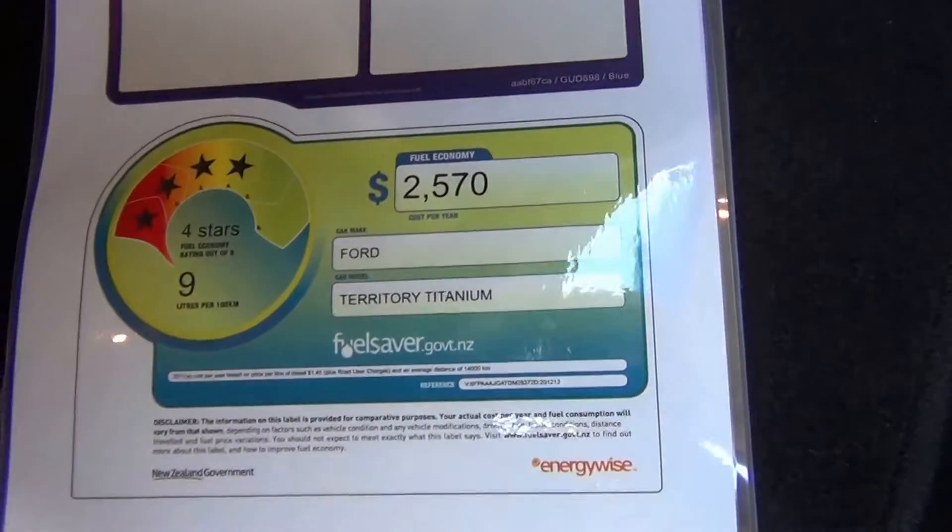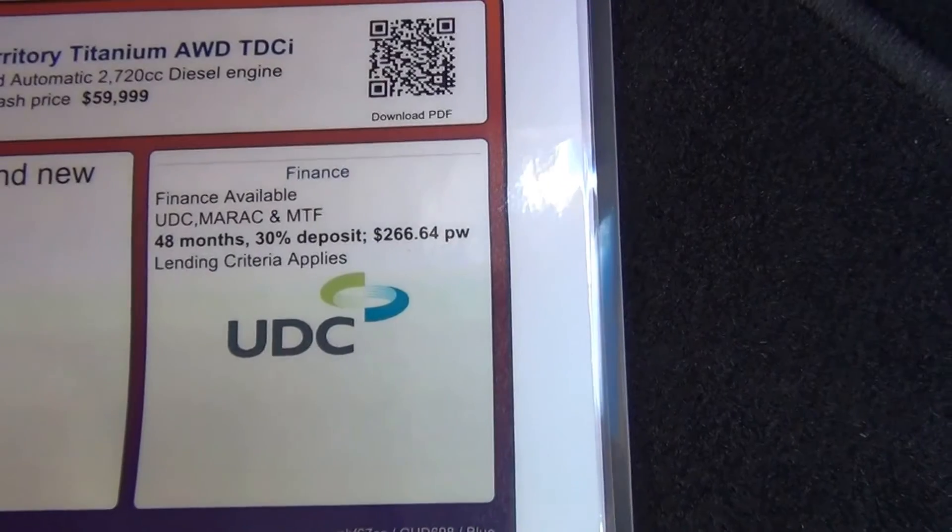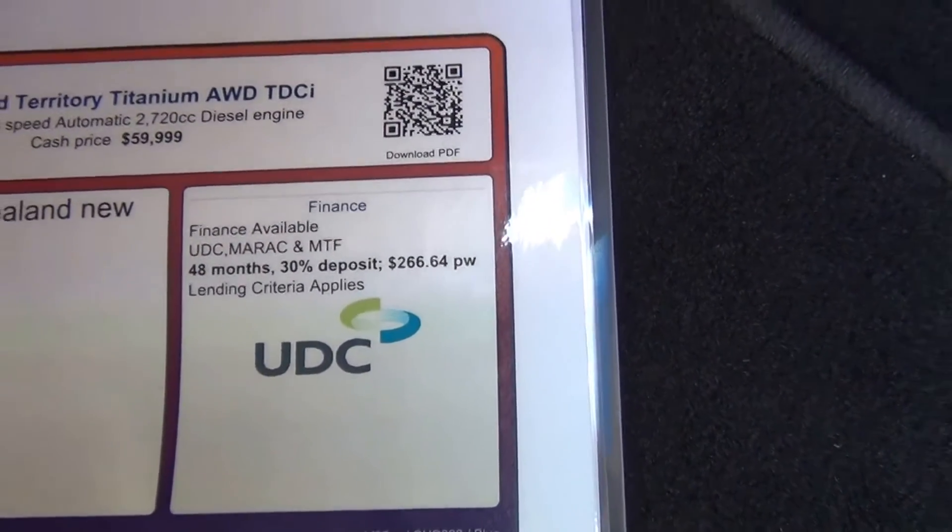Fuel consumption is 9 litres per 100 kilometres on a combined cycle. There is also a finance example: a 48-month term with 30% deposit works out to $266 per week.